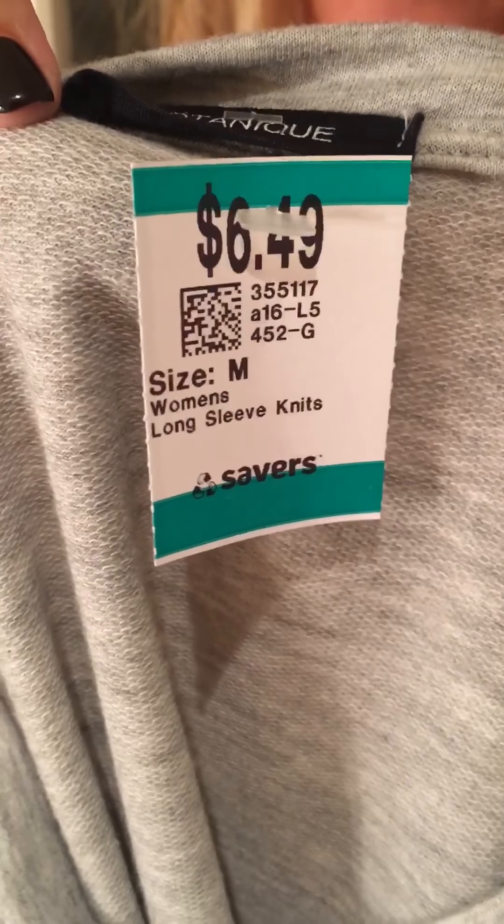Here comes more. So this is $6.49 but I have a secret about Savers you need to know. If you donate six bags of clothes — and they can be grocery-sized bags — you get 30% off your entire purchase. They will give you a punch card and you get 30% off.